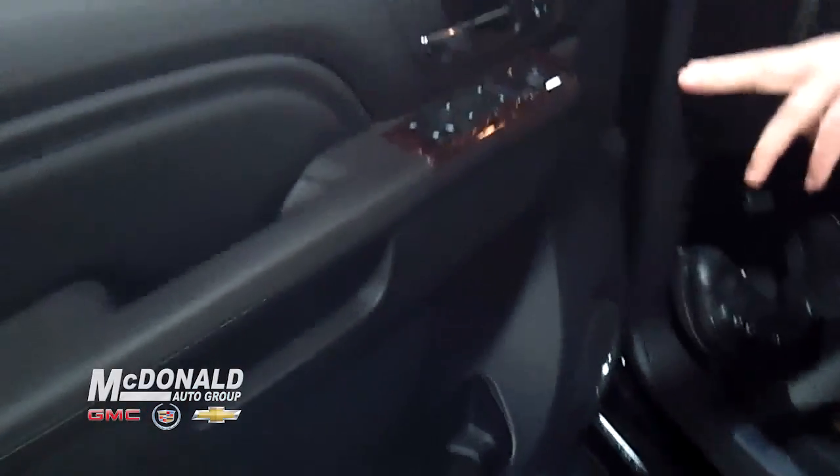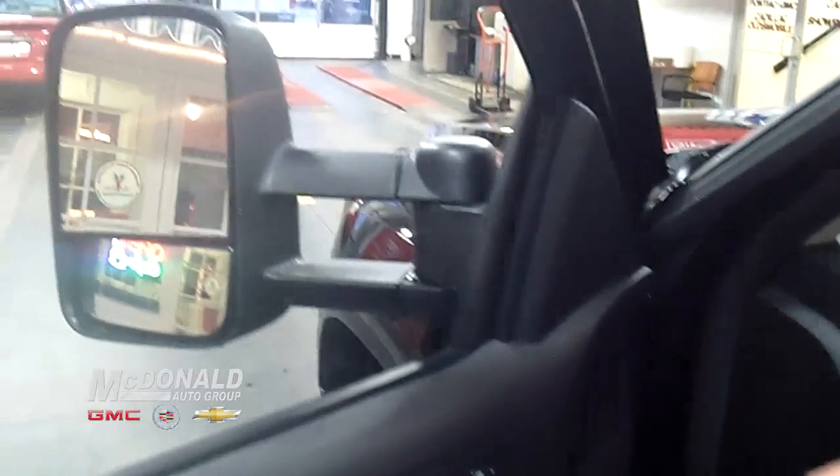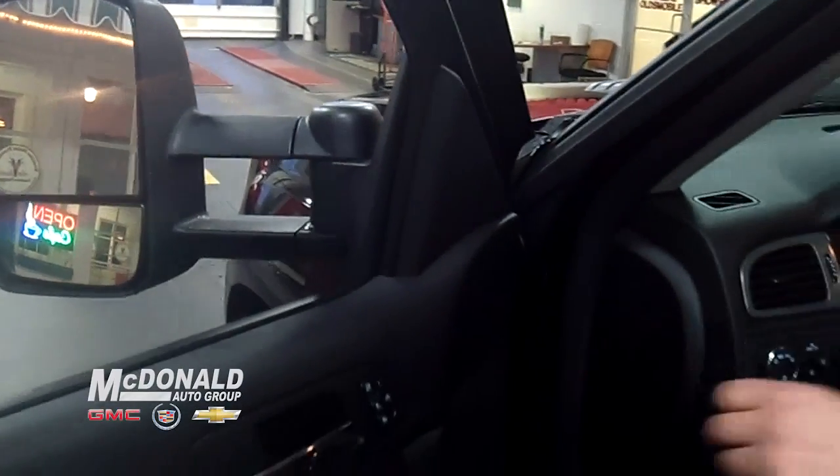Easy access in and out — we have the chrome running boards down at the bottom, power windows with express down, power locks, and power mirrors that even fold in, with dual stack mirrors for towing capacity making it easy.